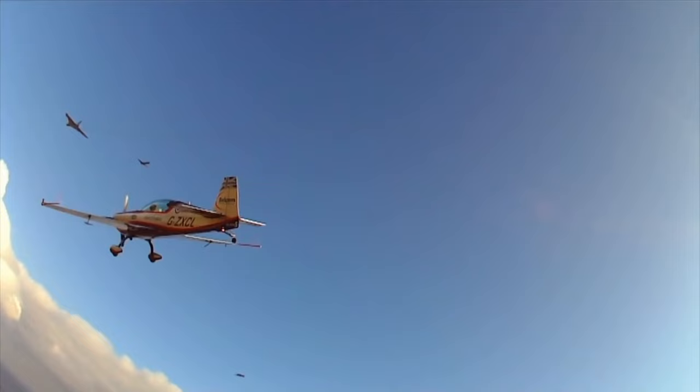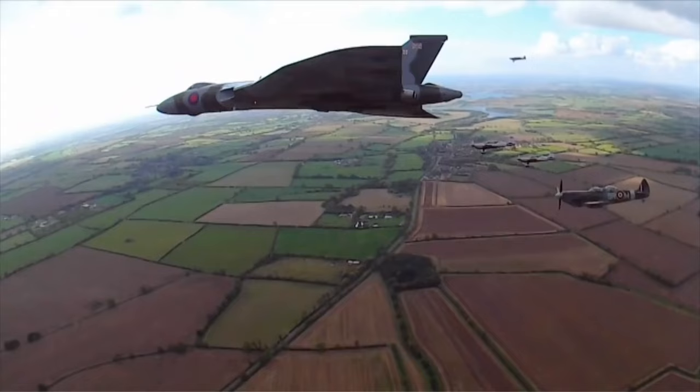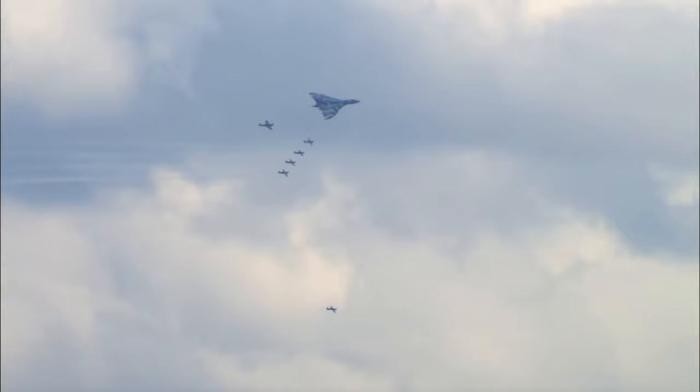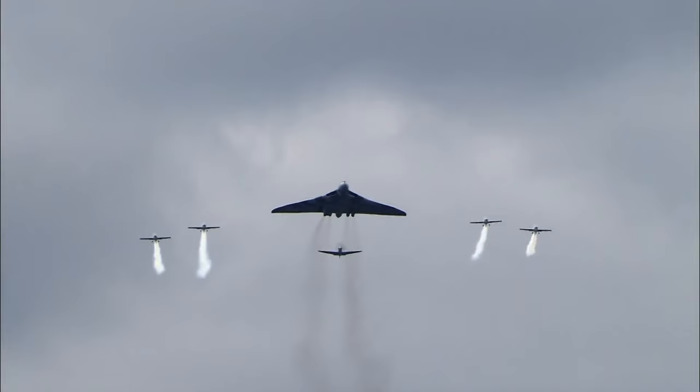Just seconds after take-off, Guy's within a wingspan of the Vulcan. I don't think there's anyone that's got any nearer to a flying Vulcan than me and Miles. I reckon I could have jumped onto the Vulcan — that's how close it was. It was going that slow it looked like it was going to fall out of the sky, but it wasn't — it was 180 miles an hour.